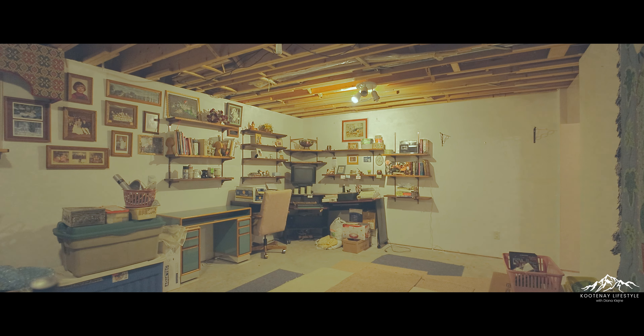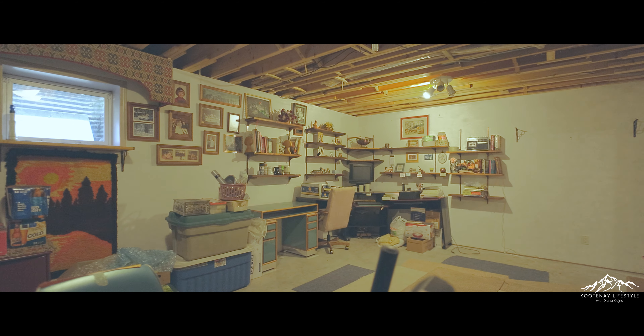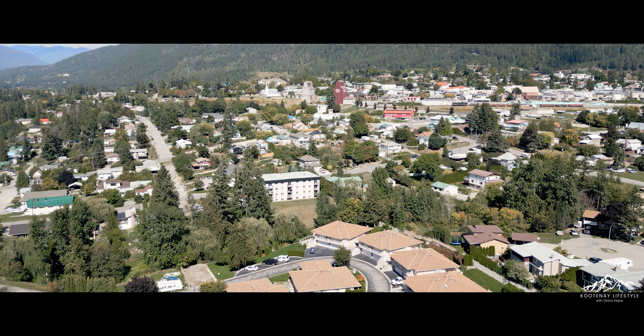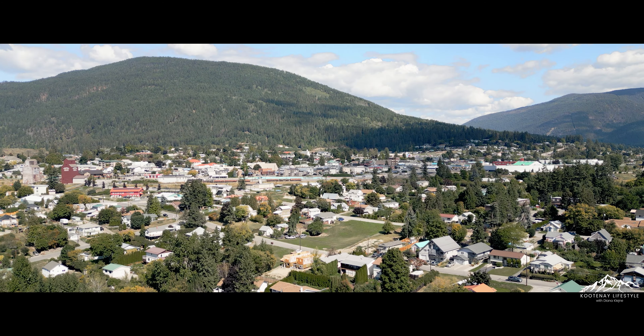A few additional features to mention: the living room has been plumbed in for a gas fireplace, and the basement is ready and roughed in for a new bathroom, leaving lots of potential for improvements and added value for the new owner. From the bright dining room, step onto the back deck to enjoy the manicured backyard — it's quite private with a blanket of trees.